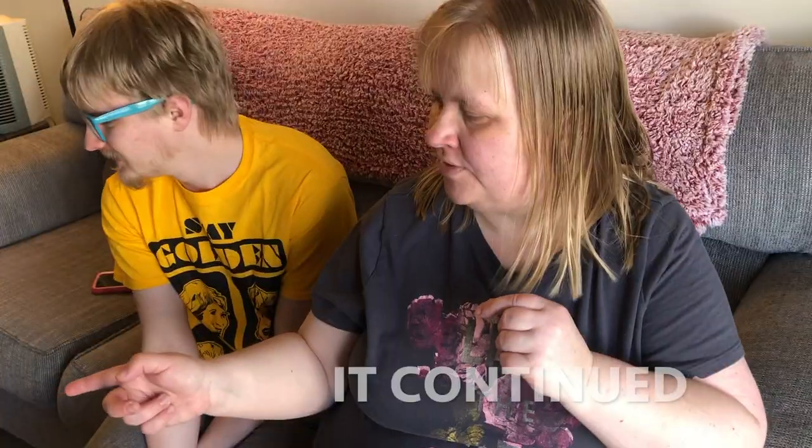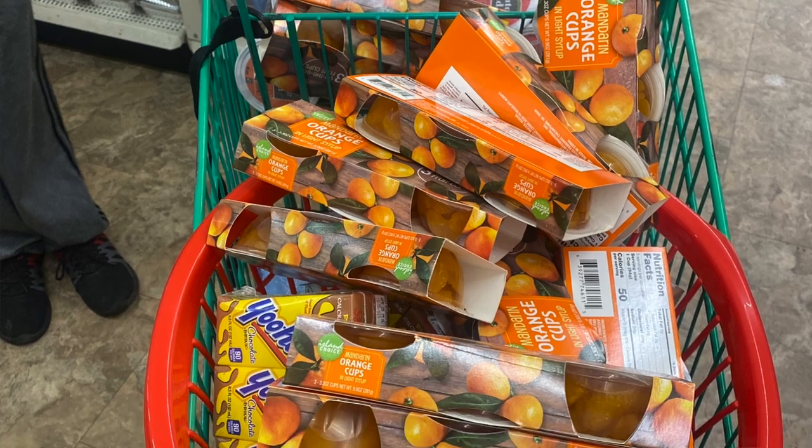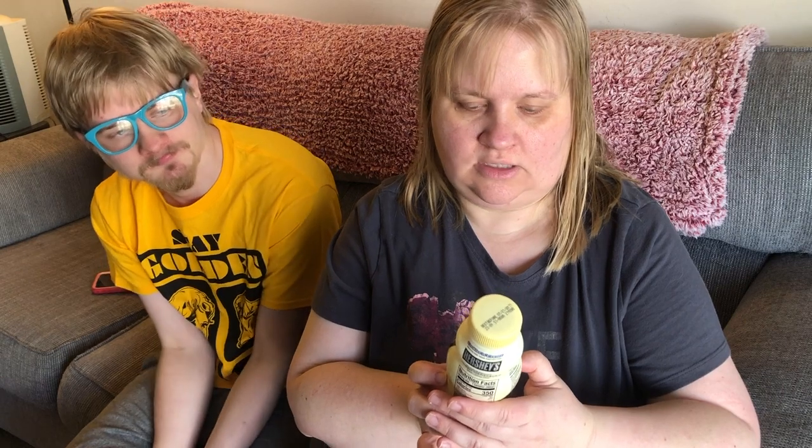There's one more cold thing he got — the Hershey's cookies and cream milkshake. He picked this up at Dollar Tree and it's 12 fluid ounces — shake well before drinking. It's by Hershey's, so it's name brand, and he seems to enjoy them.